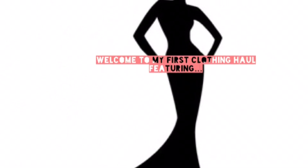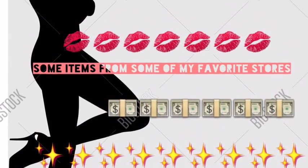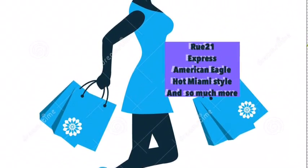Welcome everyone to my first spring/fall clothing haul. I'll be featuring Rue 21, American Eagle, Hot Miami Style, and so much more, so stay tuned.